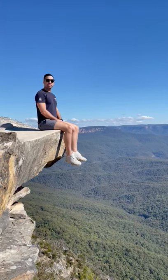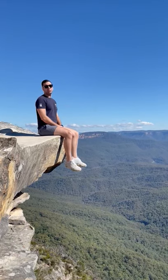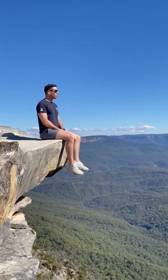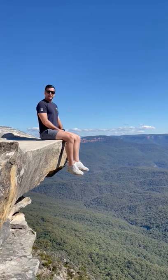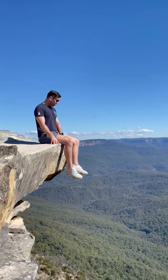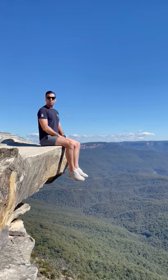Hi everyone, this is a post pandemic traveller video and today I'm in Lincoln's Rock in the Blue Mountains National Park, which as you can see is an amazing view and an amazing photo location. There are all these little spots along the cliff where you can take photos of yourself where it kind of looks like you're floating.